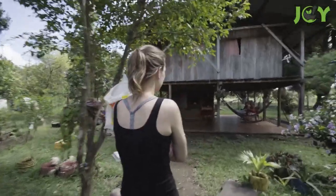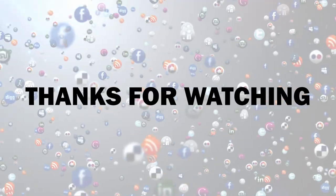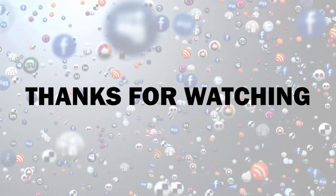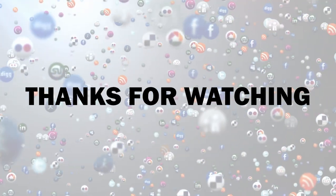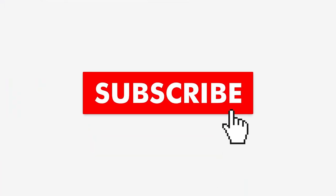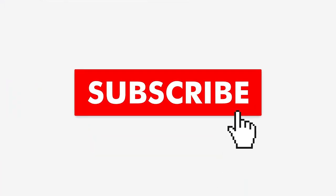Share your experience and thoughts in the comments! Thanks for watching! If you thought this video offered some useful information, slam that like button and share it with your friends — it allows us to create more great content! If you want to see more videos from us, hit the subscribe button and turn on notifications so you never miss a video!